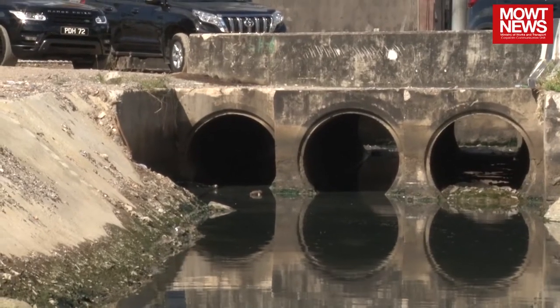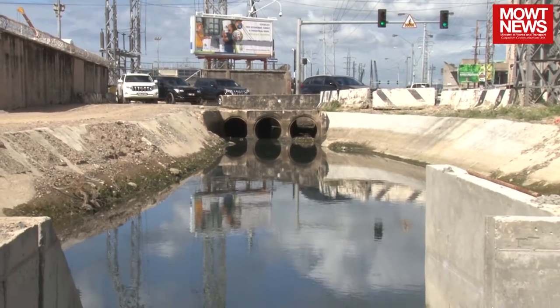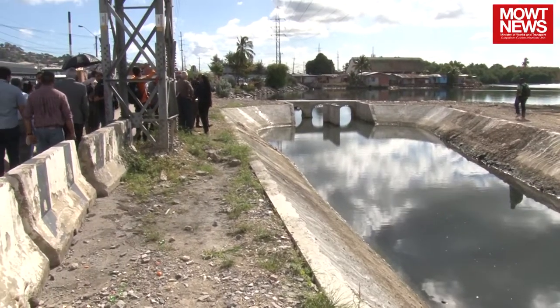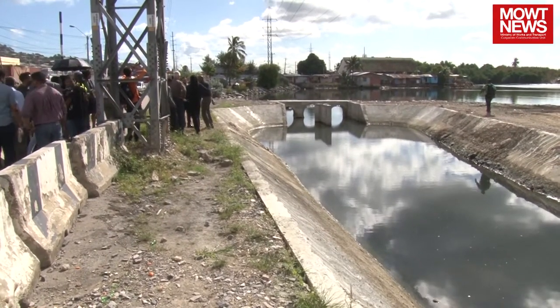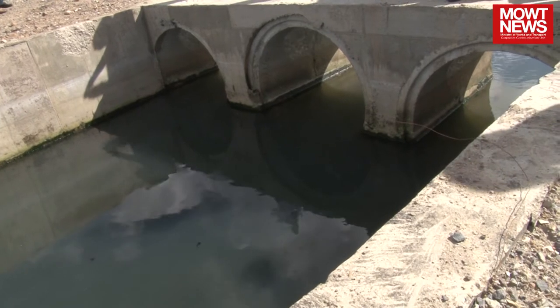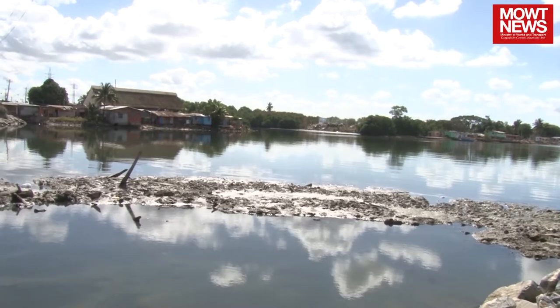So we started this pilot project. Junior Sammy, the contractor, won the contract. And today, this phase of it has been completed — meaning the sump, this holding area, and the construction of an entire new drain to bring the water out of South Quay into the ocean. What we are waiting on now is the pumps here and the pump house, which should come in within the next two to three months, long before the rainy season starts. And we're actually going to test this.